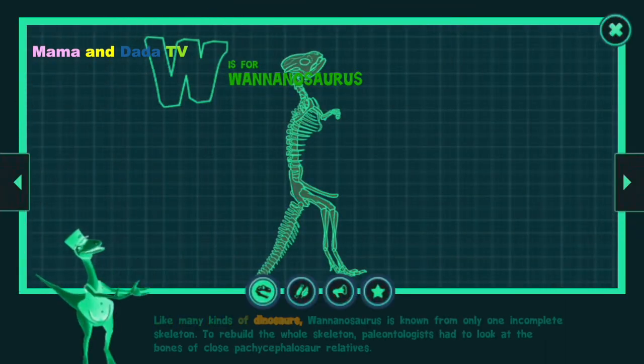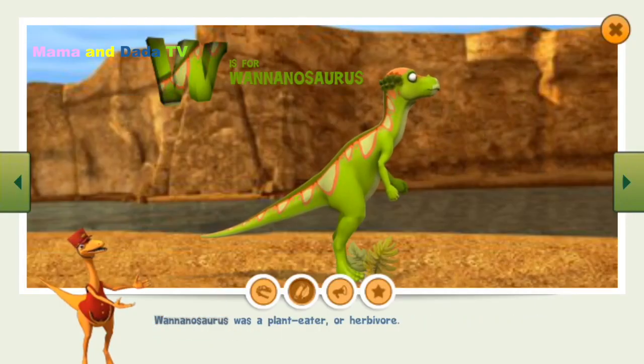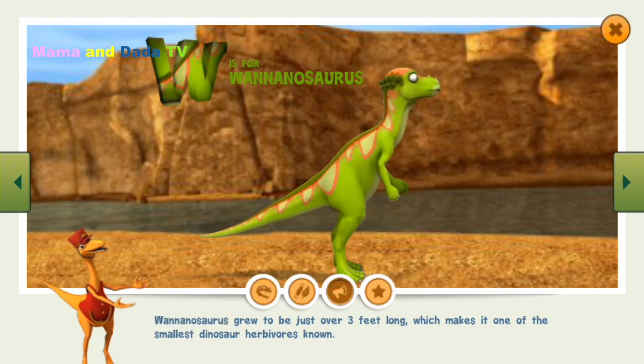Like many kinds of dinosaurs, Wannanosaurus is known from only one incomplete skeleton. To rebuild the whole skeleton, paleontologists had to look at the bones of close pachycephalosaur relatives. Wannanosaurus was a plant-eater, or herbivore. Wannanosaurus grew to be just over three feet long, which makes it one of the smallest dinosaur herbivores known.